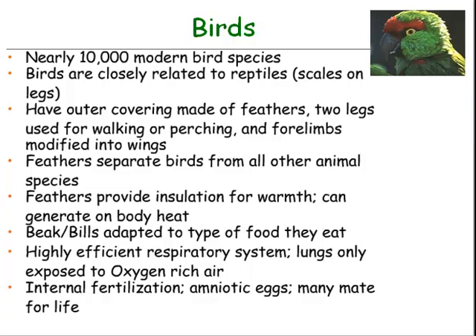They're scaly, just like reptile skin — just think about the scales that birds have on their legs. They have an outer covering made of feathers, two legs used for walking or perching, and four limbs modified into wings. The feathers separate birds from all other animal species — no other type of animal except birds have feathers.